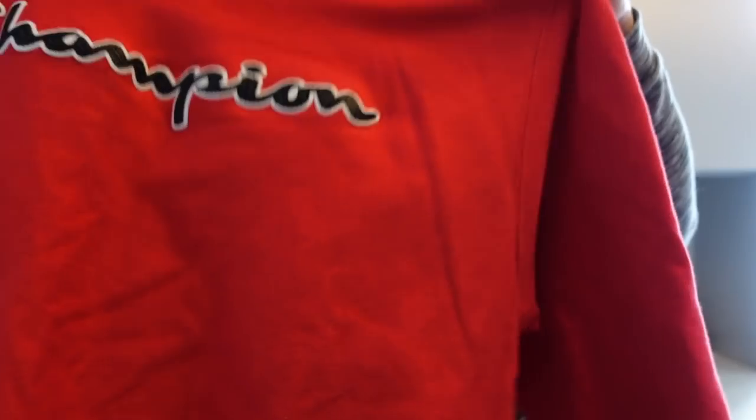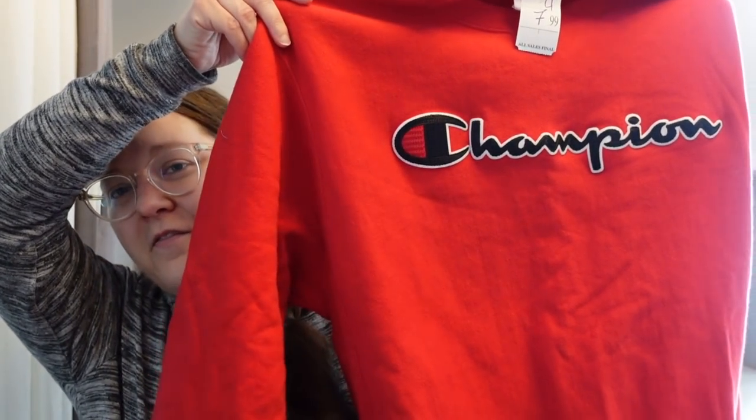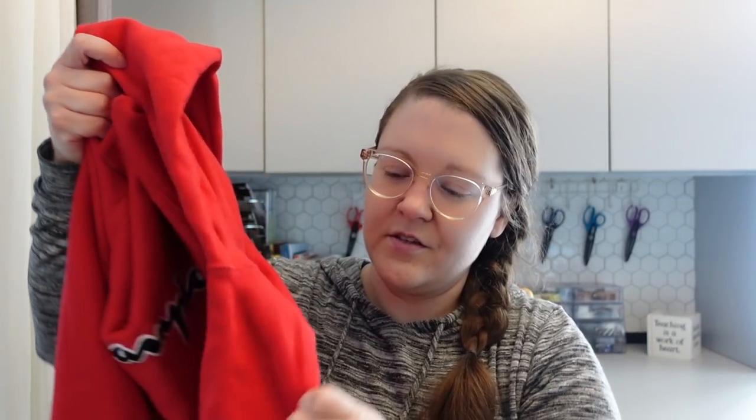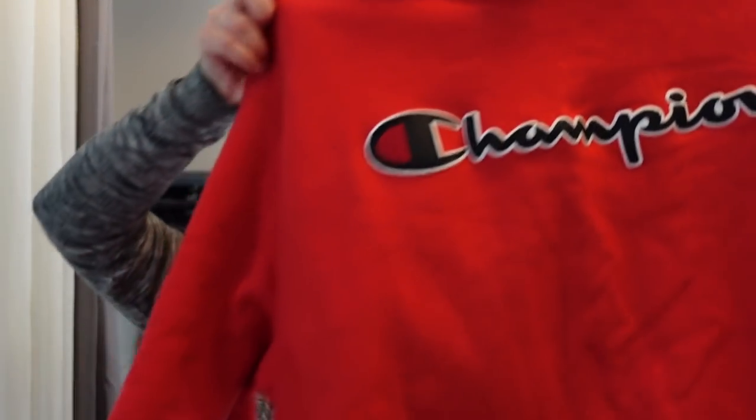The next thing is something that Sean found - it is a red Champion sweatshirt. Really fun, just a comfortable sweatshirt. It feels like it might be vintage to us, but we're really not sure. It was $7.99 and I'm pretty sure it was half off. Definitely a fun find - just style it with a pair of jeans, very comfortable material. Sean has been finding lots of sweatshirts lately; it's kind of our favorite thing to find right now at the thrift store - these like vintage sweatshirts. A really fun find for only either $7.99 or half off.